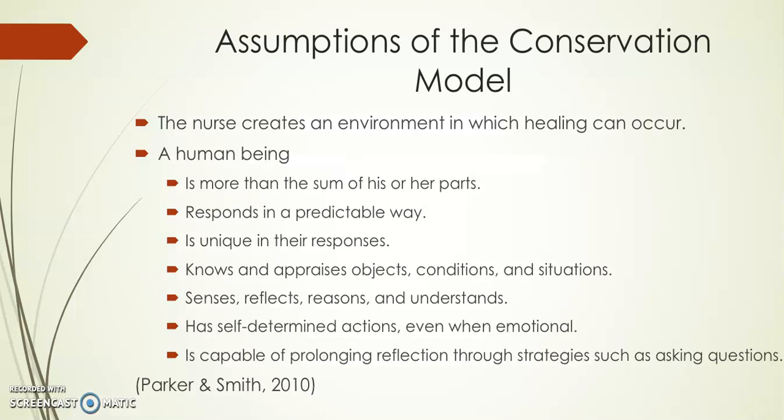Assumptions of the conservation model: the nurse creates an environment in which healing can occur. A human being is more than the sum of his or her parts; responds in a predictable manner; is unique in their responses; knows and appraises objects, conditions, and situations; senses, reflects, reasons, and understands; has self-determined actions even when emotional; and is capable of prolonging reflections through strategies such as asking questions.